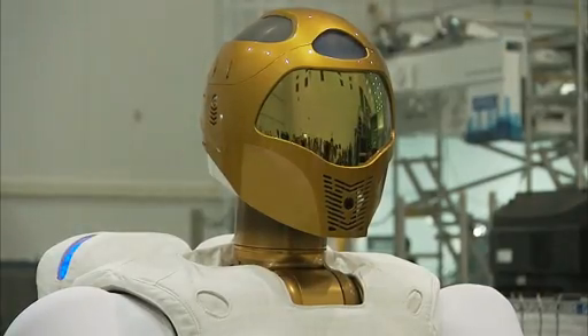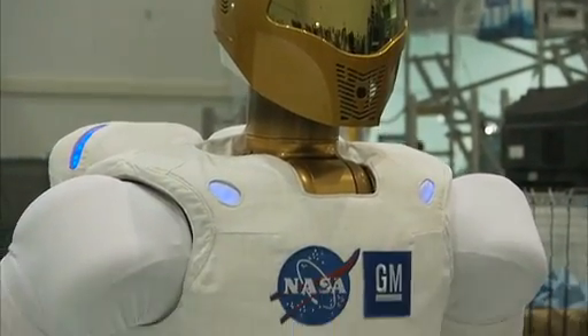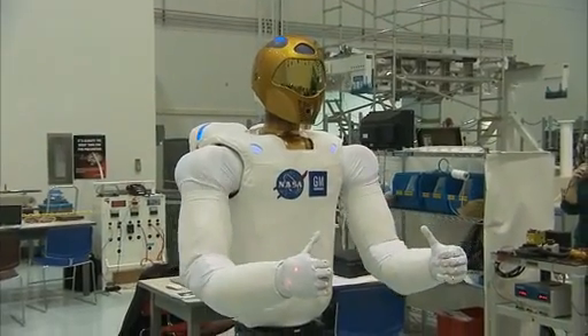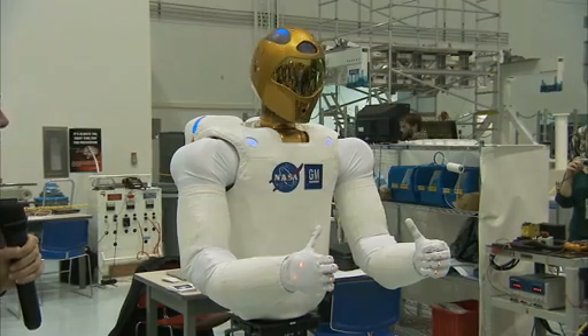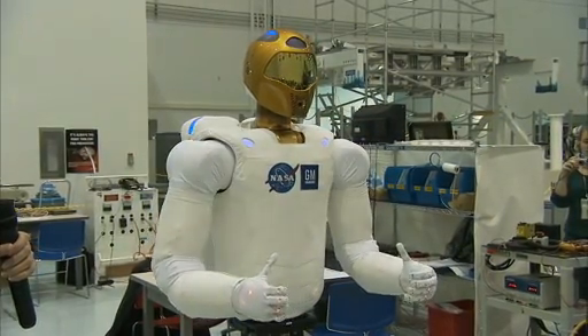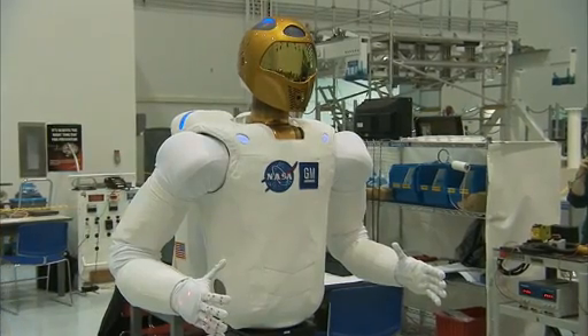There also were safety considerations since R2 will be working in an enclosed space with six other station residents. The most difficult part about getting Robonaut ready for space flight has been our desire to have a robot that's fully functional and very capable, yet balancing that with the safety and rigors of space flight, making it durable as well as safe for the crew.